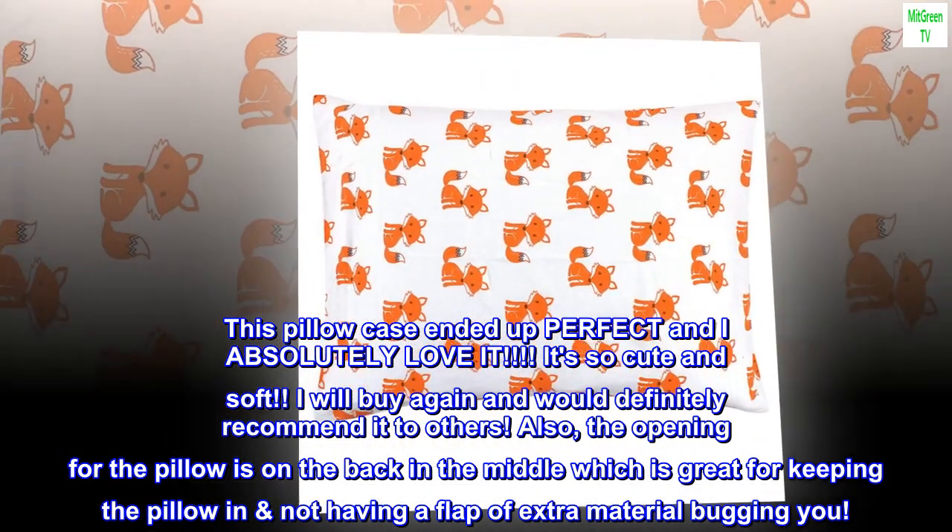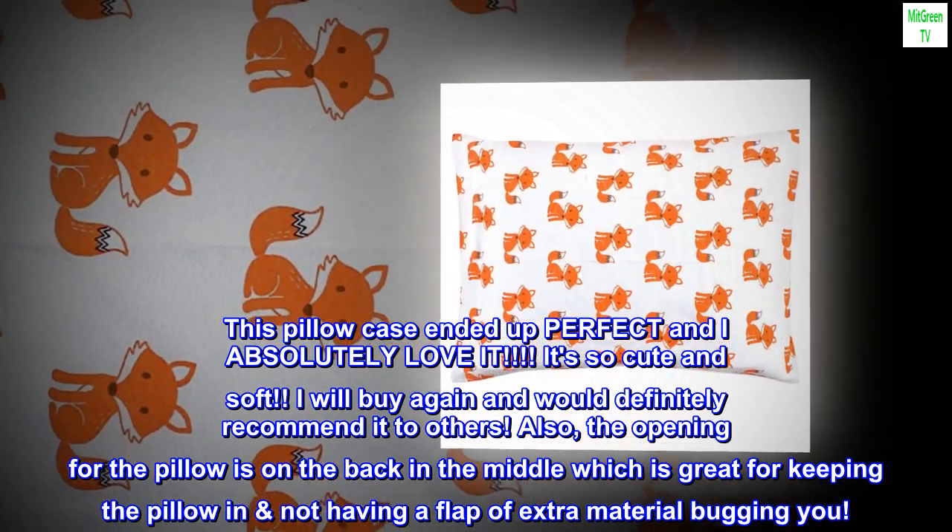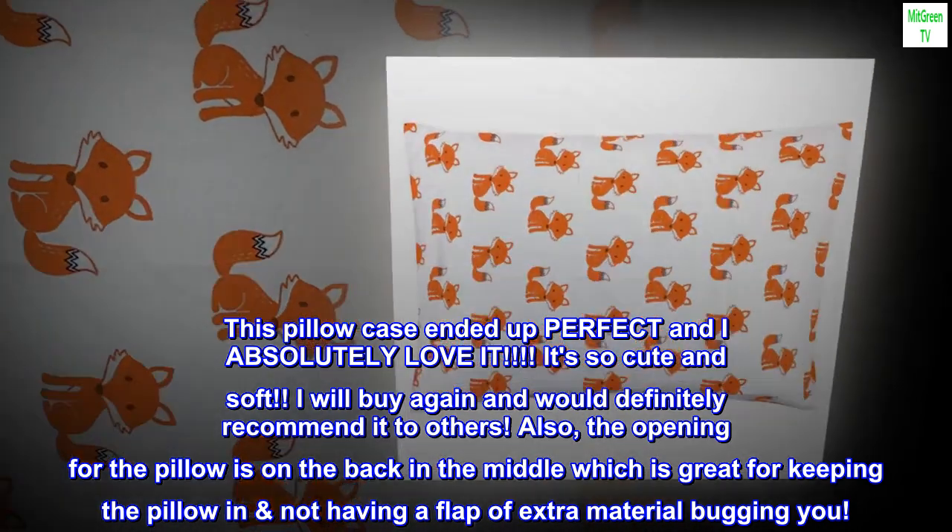I would definitely recommend it to others. Also, the opening for the pillow is on the back in the middle, which is great for keeping the pillow in and not having a flap of extra material bugging you.